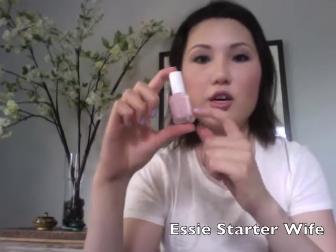For favorite nail polish I picked Essie Starter Wife. It's a very sheer color, which is great because I'm really bad at painting my own nails — if you get it on your cuticles it doesn't really matter since it's so sheer. It kind of just gives your nails a more polished look and adds a little bit of color.